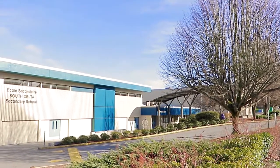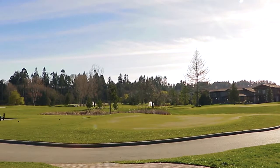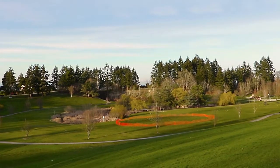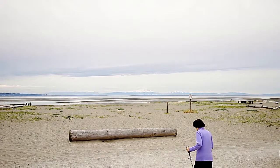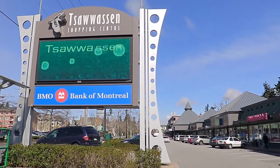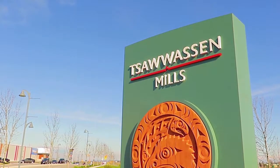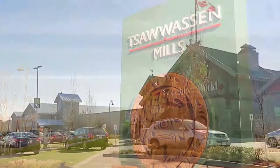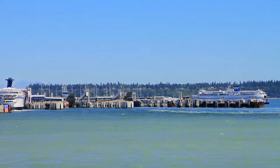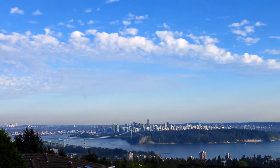Your home falls within the catchment for South Delta Secondary and Pebble Hill Elementary. An incredible area for outdoor recreation, Tsawwassen offers excellent golf courses, several neighborhood parks, and endless sandy beaches along both the eastern and western shores. Shopping isn't far along 56th Street, and you're just minutes away from Tsawwassen Mills, one of the newest and most extensive shopping malls in the Lower Mainland. The Tsawwassen Ferry Terminal gives you an easy option for weekend trips to the island, while nearby Highways 17 and 99 give you easy access into Richmond and Vancouver.